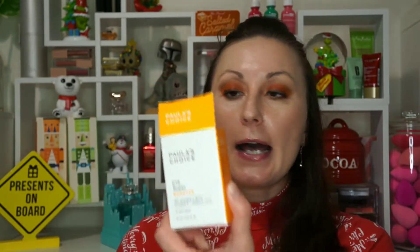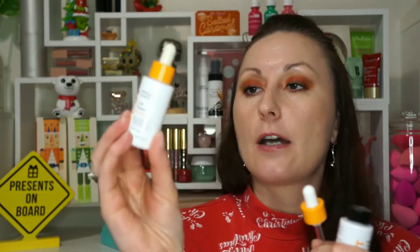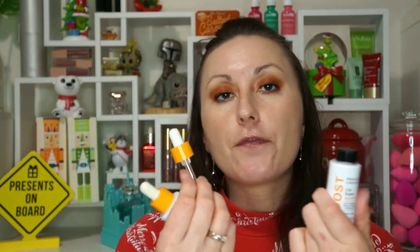Another product I have is from Paula's Choice — their 15% Super Booster with vitamin C and ferulic acid. It comes in a box: when you open it, you have a small pipette and a bottle. When you're ready to use it, you unscrew it and put the pipette in. I've gone through many bottles of it — if you can buy it on sale, go for it. It's worth it and way cheaper than SkinCeuticals.